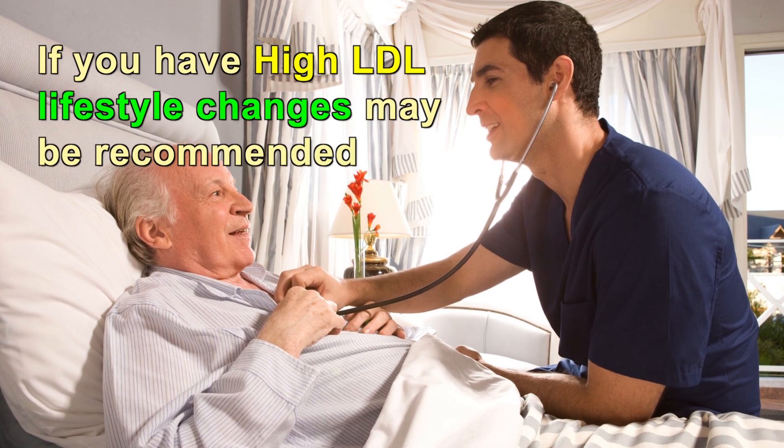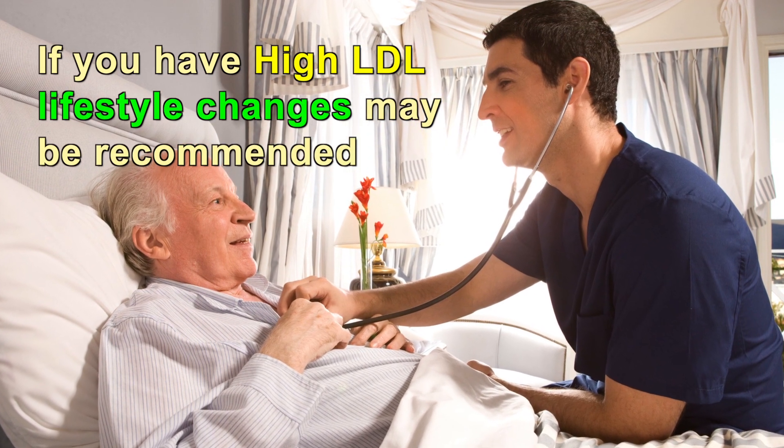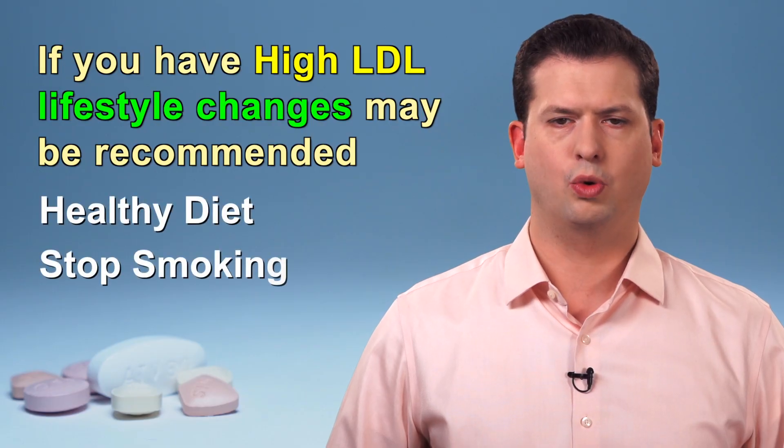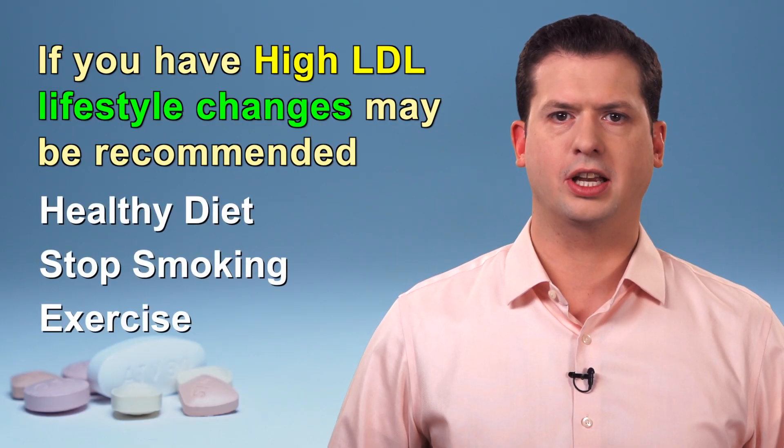If you do have high LDL cholesterol, your care provider will likely recommend lifestyle modifications such as a healthy diet, quitting smoking, and exercising more.